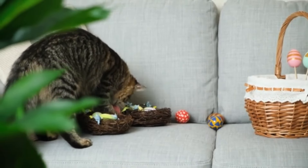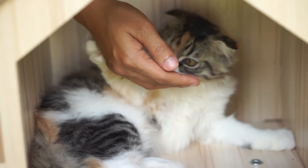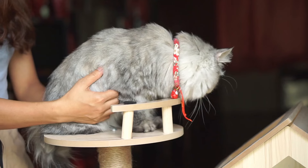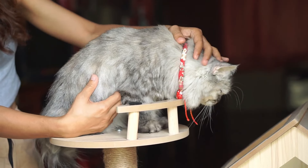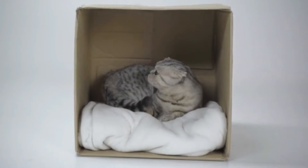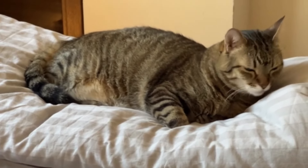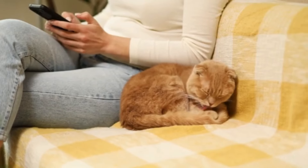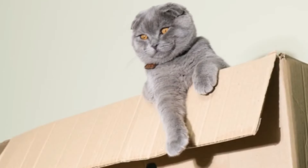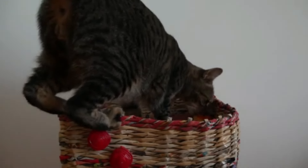Number eight: nesting behavior. Nesting behavior refers to the instinctive actions undertaken by pregnant cats to prepare a suitable environment for giving birth and raising their kittens. As the cat's due date approaches, she may exhibit behaviors such as seeking out secluded and quiet areas, rearranging bedding or blankets, and showing increased territoriality over her chosen nesting site. Pregnant cats may display nesting behavior as early as one to two weeks before giving birth, showing preference for specific locations such as closets, boxes, or quiet corners of the home.